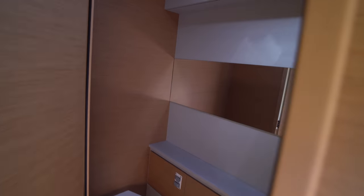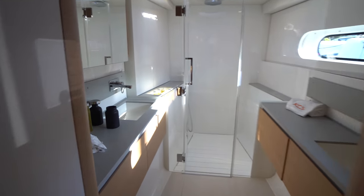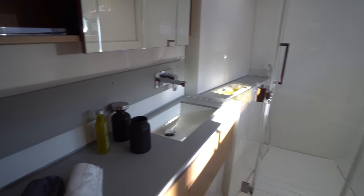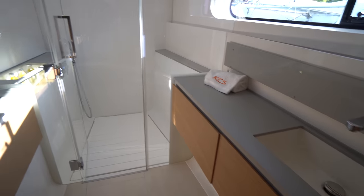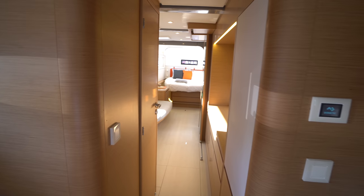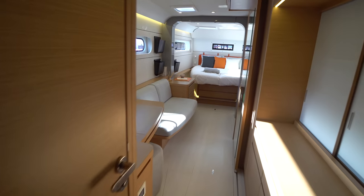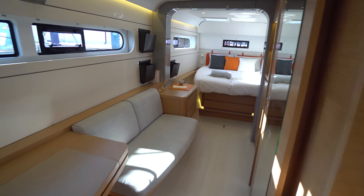We've got the bathroom over here on the outboard side, and then forward we've got the master head with his and her sinks and an actual shower up forward. This is such a nice master stateroom — they really nailed it with this boat.